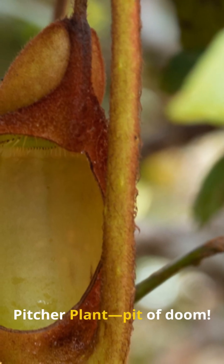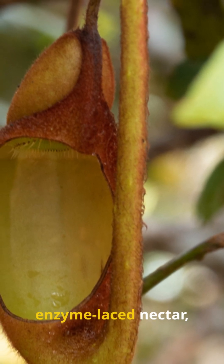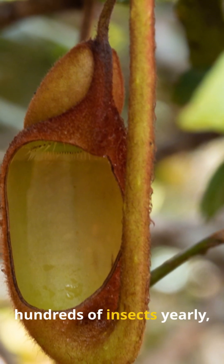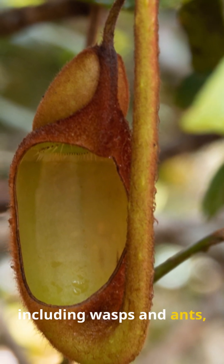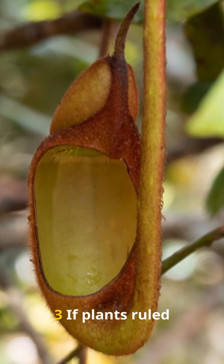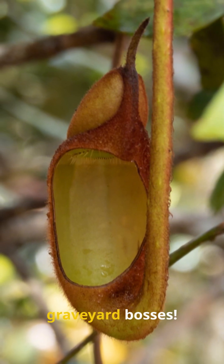Contender 3: pitcher plant — pit of doom. Its slippery vase drowns flies in enzyme-laced nectar, with downward hairs preventing escape. These giants snag hundreds of insects yearly, including wasps and ants, thriving in nutrient-poor soils by recycling bug bodies. If plants ruled a food chain, pitchers would be the ultimate fly graveyard bosses.